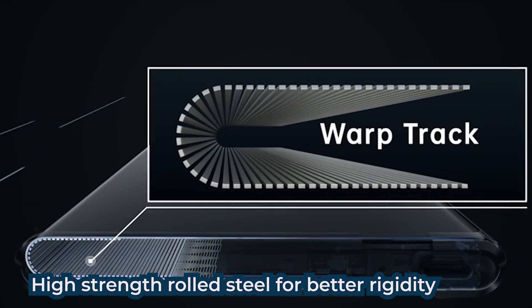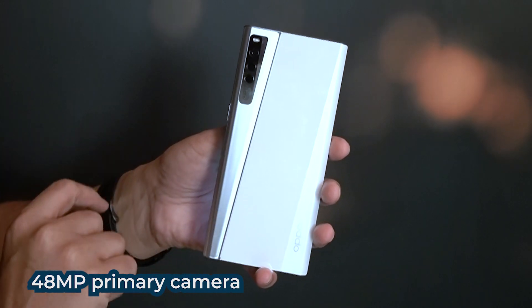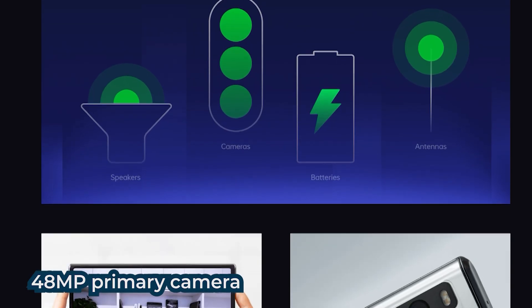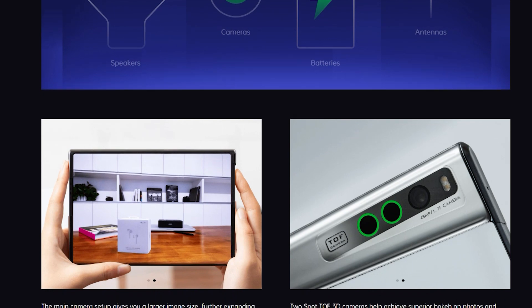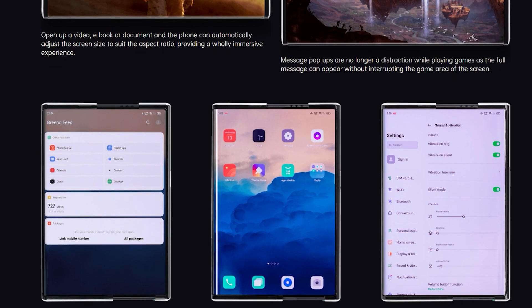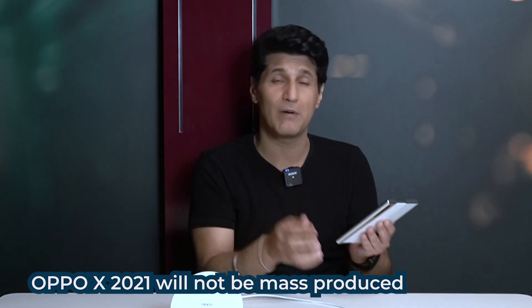Screen jo hai warp track laminate hai that is developed by Oppo — it raises the overall strength of the screen thanks to high-strength rolled steel. 48 megapixel camera hai — aur flight-of-sensor, depth of field, DSLR-like bokeh bhi hai. But you know, that's not the reason to buy it. It's got good tech all over including the software — the Color OS — but it won't go to mass production.